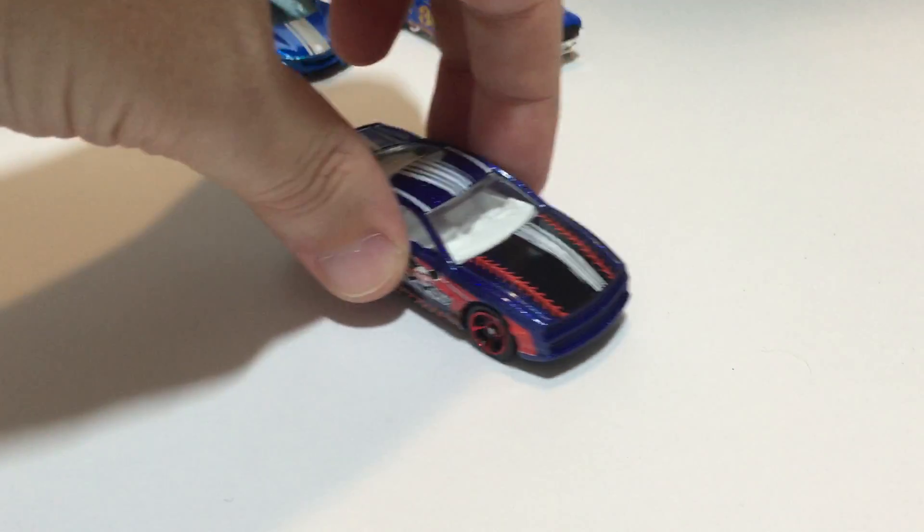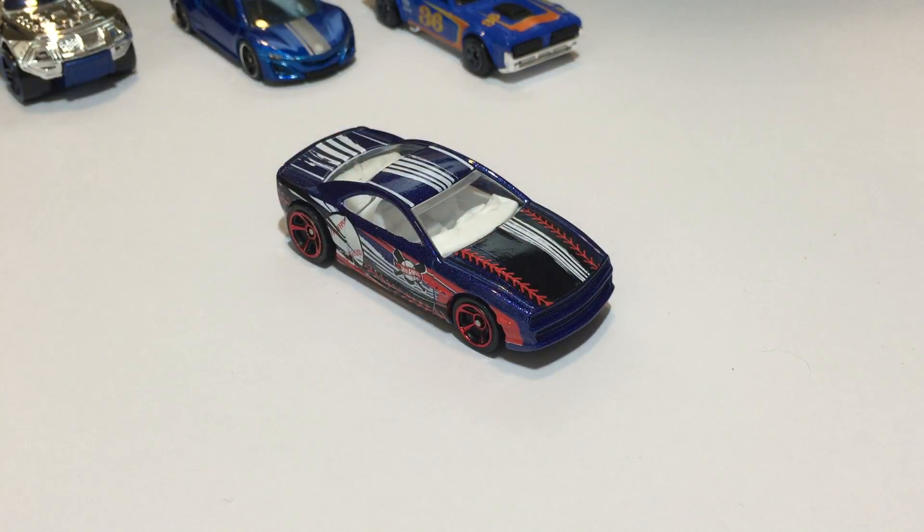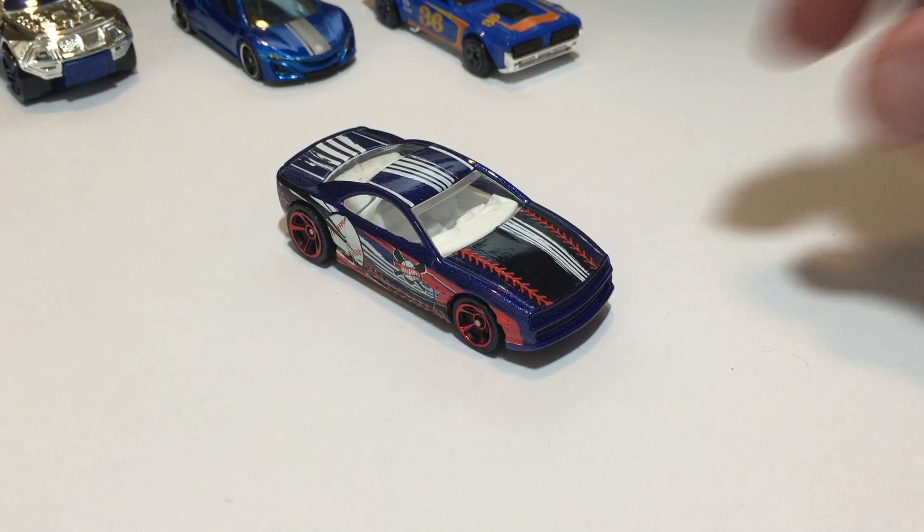If you saw our red video already, this is the blue version of Muscle Tone with the baseball. This is coming from 2015 Hot Wheels City All Stars. There's a white interior also.